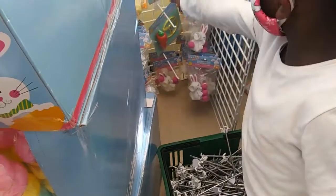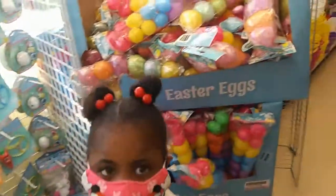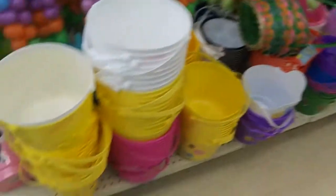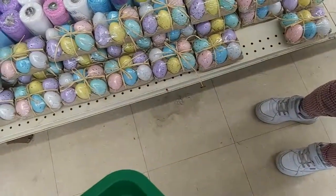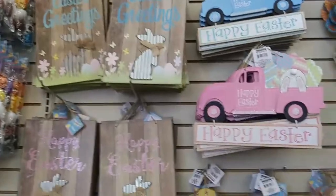Hey guys, welcome back. We are about to run into Dollar Tree real quick to get a few things for Morgan's project, so we're just going to take you along with us. Inside - they got all the Easter stuff out! Those are cute. I think that's chalk, no it's not. The sounds are cute. Oh I like that little Easter one here, these are so cute. I like these, you can hang these up.